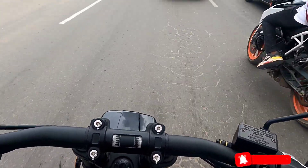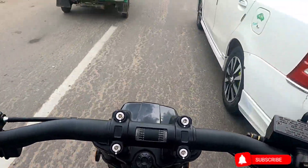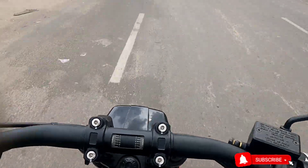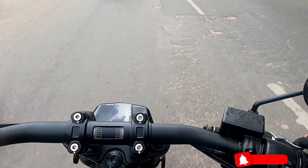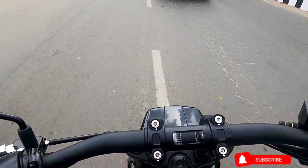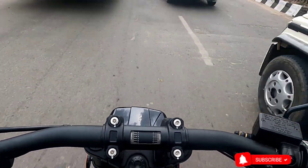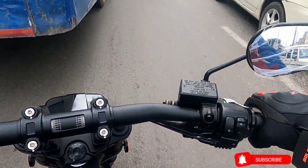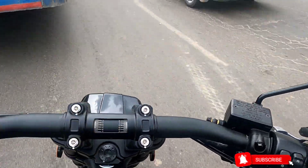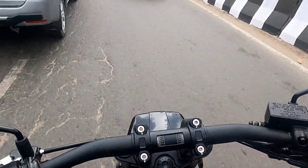It has got pretty decent power and the power output is very good. If you are on a longer ride, please make sure that you don't throttle it beyond 5000 RPM — that is where the vibration kicks in. You will start feeling vibration on your fingers and also on your feet.